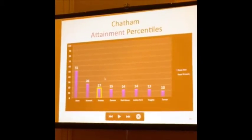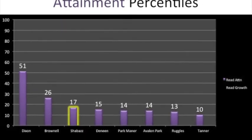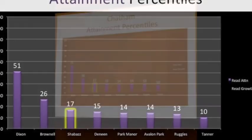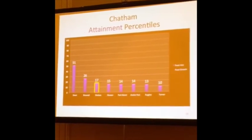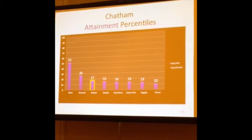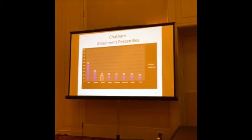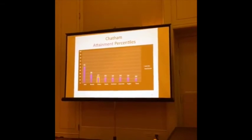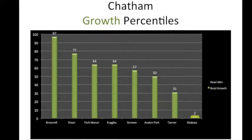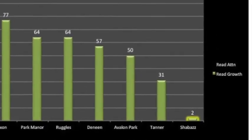Here's another south side neighborhood — Chappell. We have one charter here, it's Shabbat. All of the attainment in this area is pretty low — this is a depressed, low-income area. What happens when we look at growth? Once again, dead last.